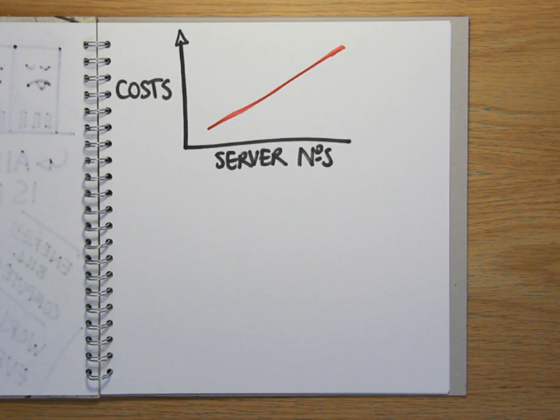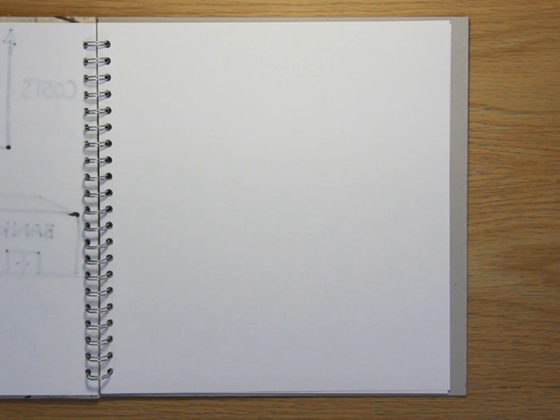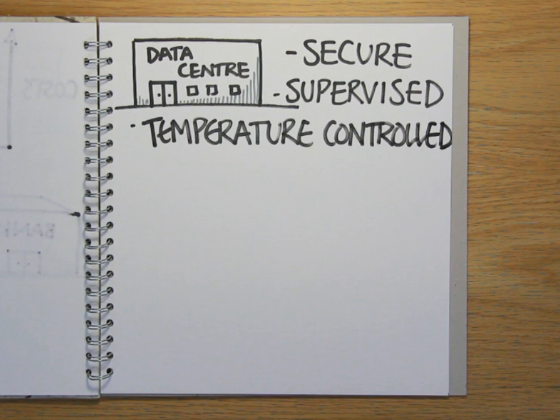Not to mention the security risk. Keeping business-critical servers in-house is rather like a bank keeping its cash in a shed in the car park. But rather than trying to solve these problems themselves, many organisations now choose to move all of their servers out of their own buildings and into a specialist facility called a data centre. This is a secure, computer-friendly environment that's maintained around the clock by IT specialists, mechanical experts and electrical engineers, and kept at just the right temperature to ensure that the servers supported inside perform at their best.